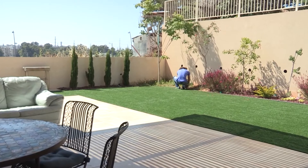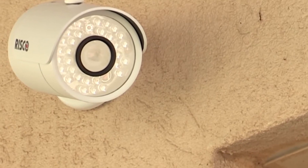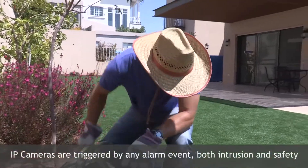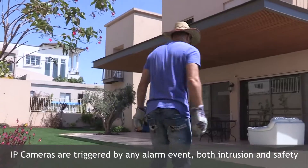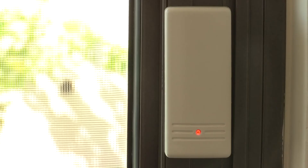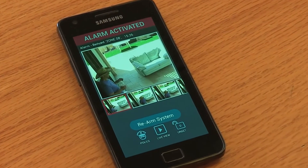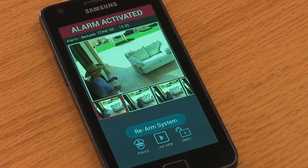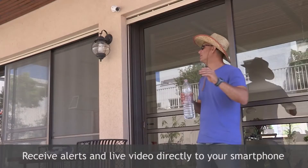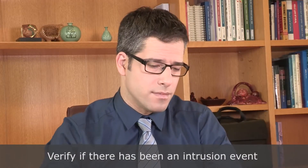If there is an alarm event from any detector, whether for security or safety, the IP camera will be triggered. A 30-second long video clip will be sent immediately to the home or business owner together with the alarm alert via RISCO's smartphone app for verification of a real or false alarm. The video clip or a series of still images can be viewed through the app to determine whether or not there has been an intrusion, and then appropriate measures can be taken.